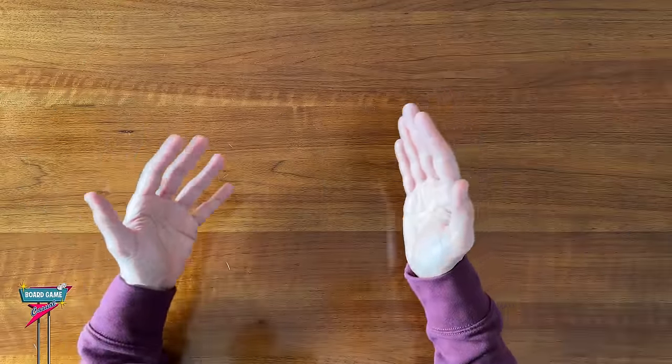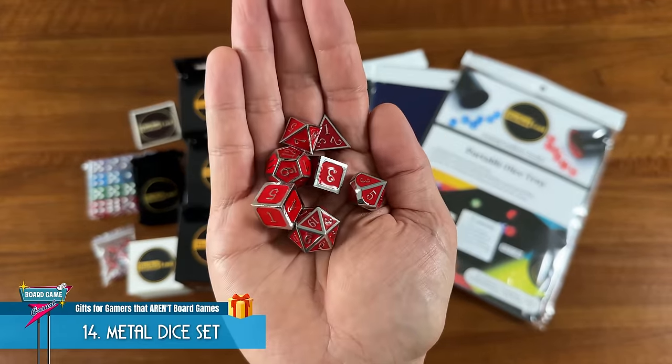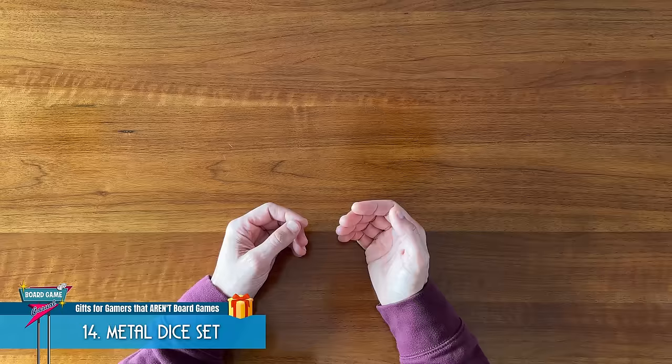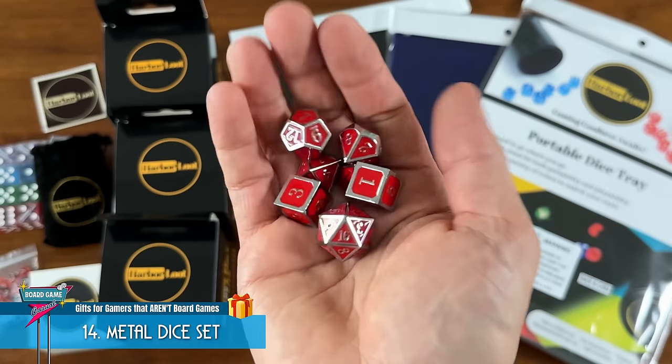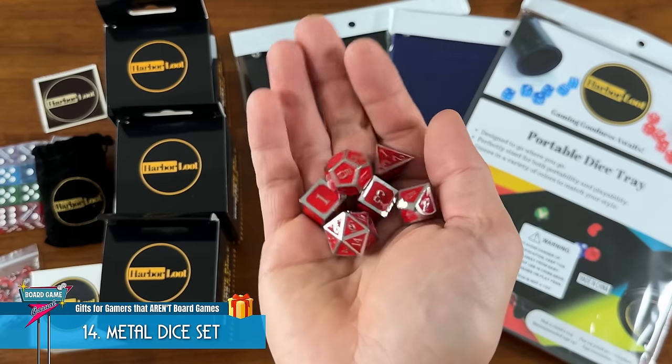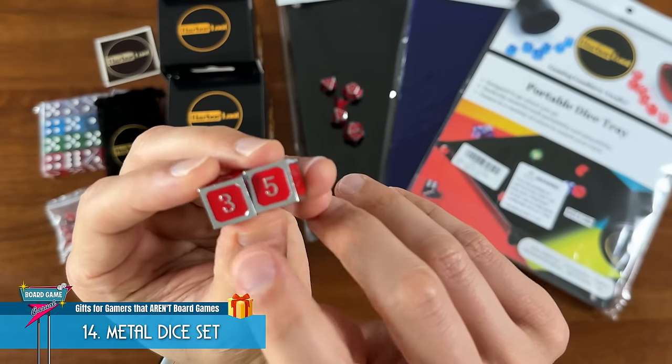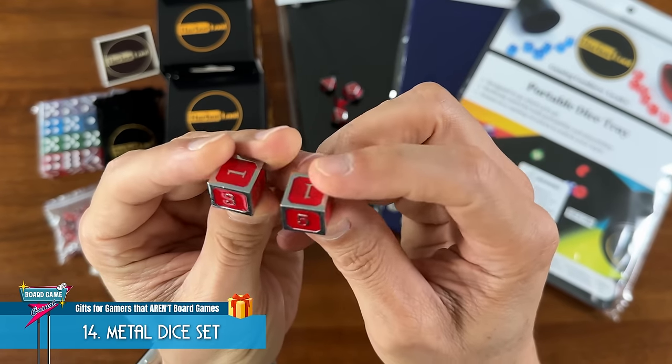Or perhaps a nice set of metal dice for those that need more than just D6s, like this set from Harbor Loot. It's amazing how different it feels to roll metal dice, being that they're so much heavier than your typical board game dice. And once again, the straight edges here should help ensure that the dice roll fair.